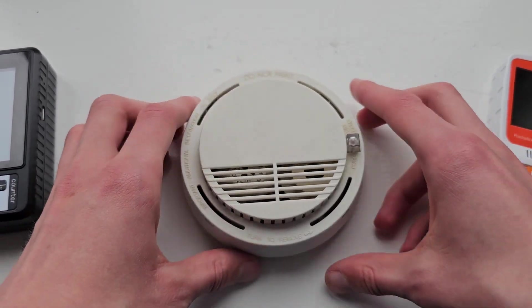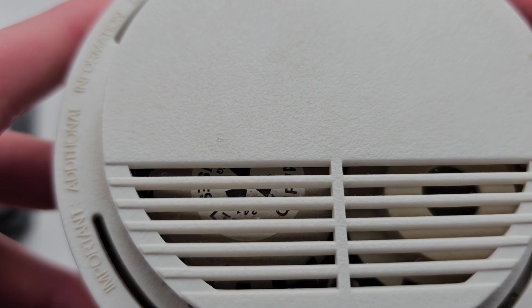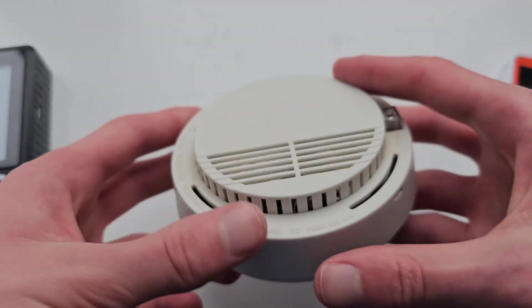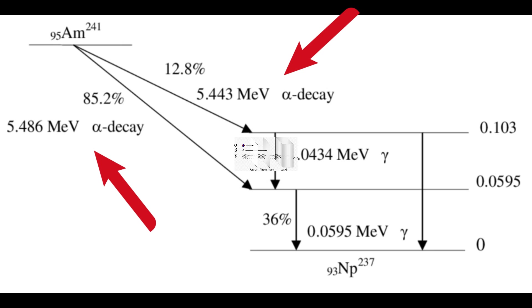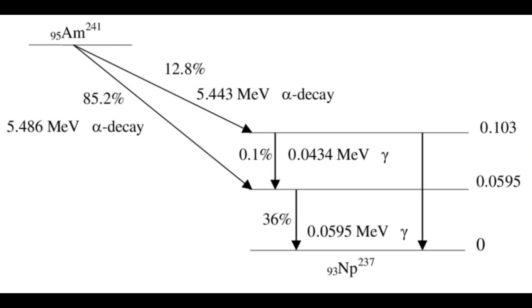Here I've got a standard ionizing smoke alarm — the kind that uses a small amount of radioactive material, typically americium-241. It's sealed safely inside, so there's no danger handling it like this. Americium-241 emits mostly alpha particles, which don't travel far and can't get through the plastic casing, but it also gives off some gamma radiation, which is what our detectors might be able to pick up even from the outside.